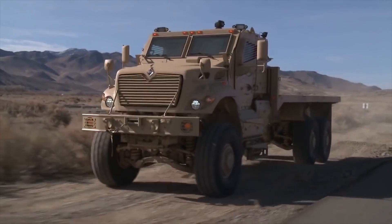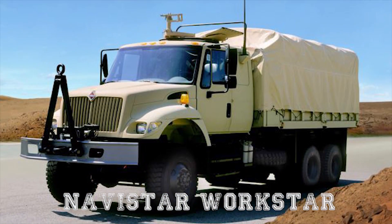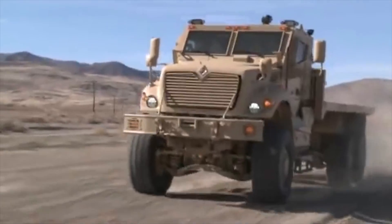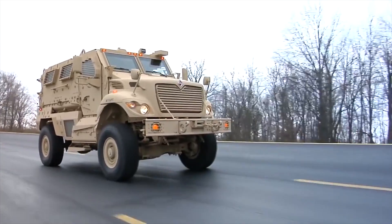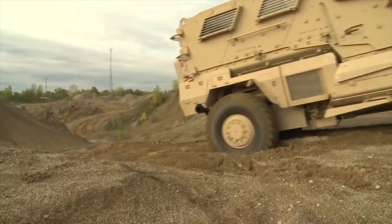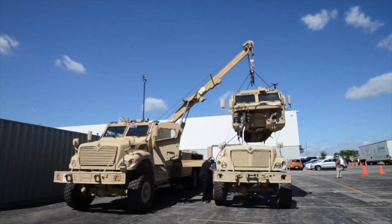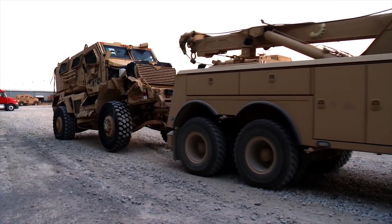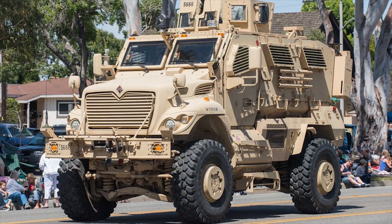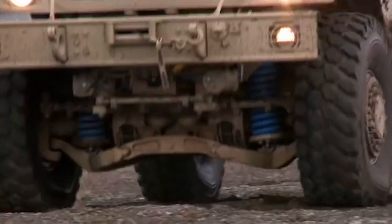MAX-PRO Wrecker, MAX-PRO Cargo, and MAX-PRO Tractor are built on Navistar's WorkStar platform and have a MAX-PRO Dash cab. These variants have been developed to support recovery efforts in Iraq and Afghanistan. The MAX-PRO variants can accommodate two crew members, four to six passengers, and a gunner. The Wrecker accommodates a crew of two to three men and carries out support missions such as retrieving damaged or mission-disabled vehicles.